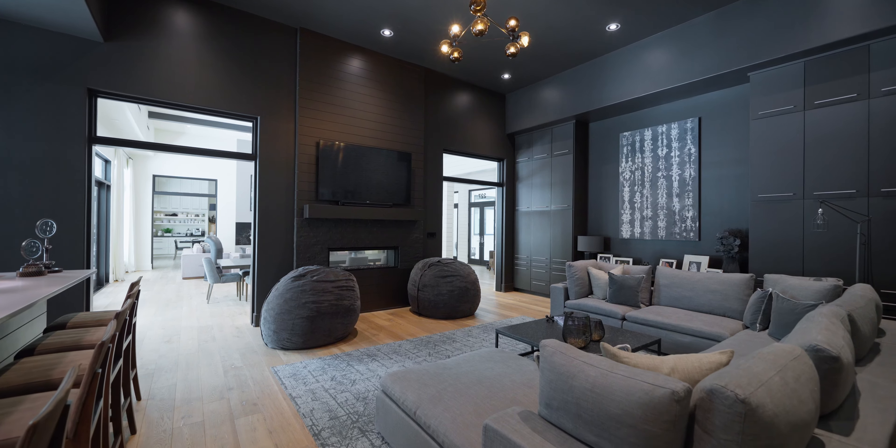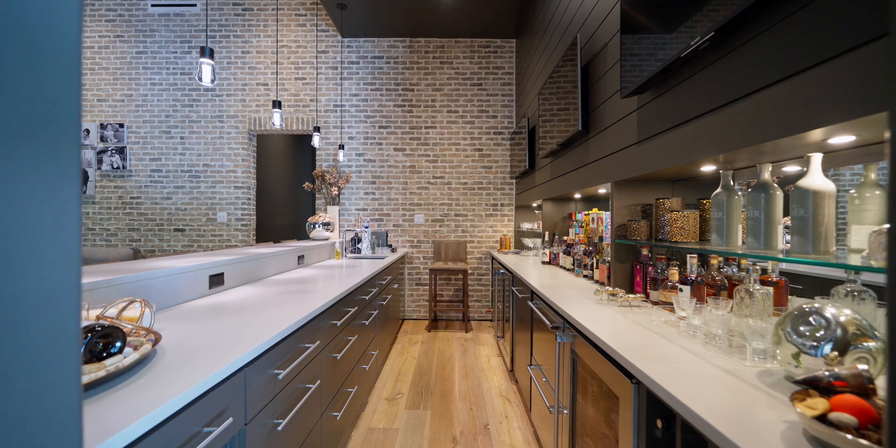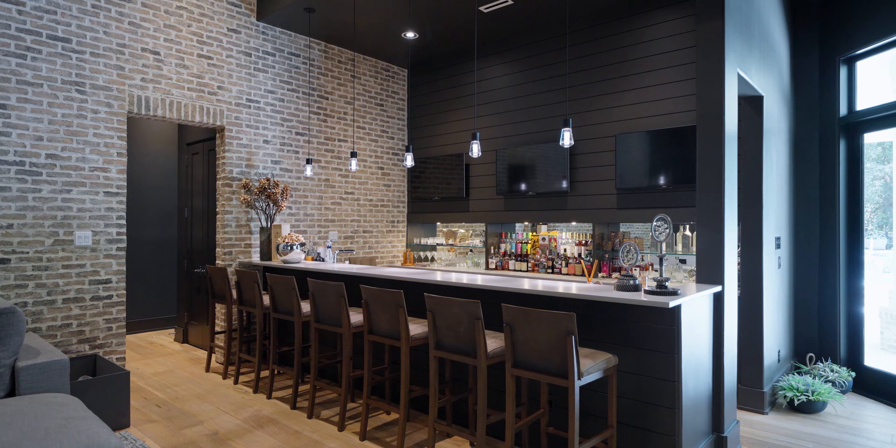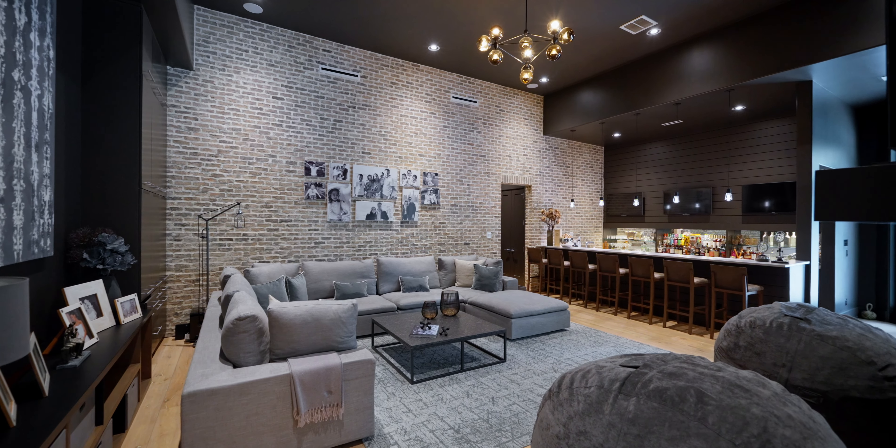Speaking of entertainment, this game room is ready for your guests, including a full bar, brick accent wall, fireplace, and details that give off a downtown vibe.